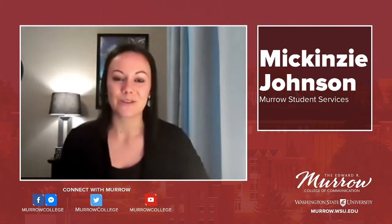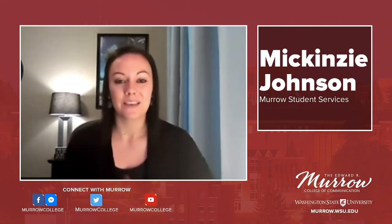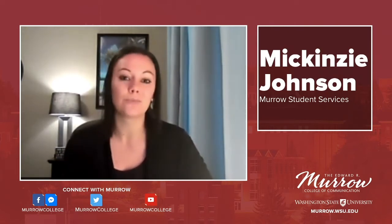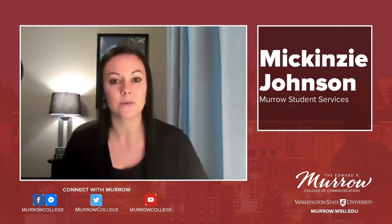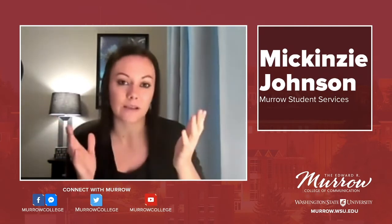Hi Murrow Cougs and welcome to another episode of Murrow Minutes goes virtual for the fall 2020 semester. My name is Mackenzie Johnson and I am the recruitment coordinator for the Murrow College, and we are really excited for you to join us today as we talk about some of the technology programs that you guys are using this semester and in future semesters.